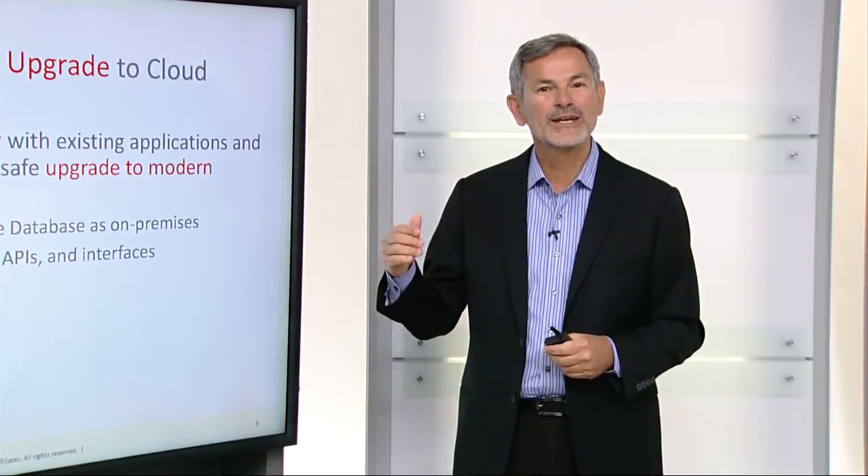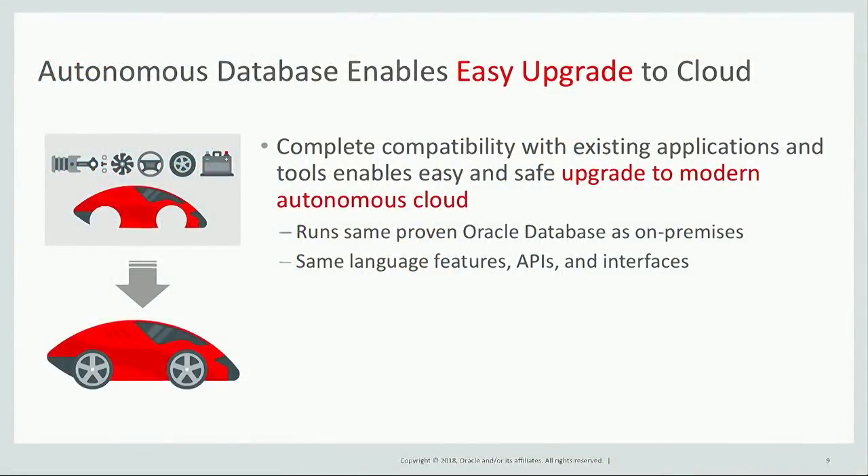Autonomous Database also enables you to easily upgrade your existing on-premises database into the cloud. Complete compatibility with existing applications and tools makes it easy to just move the databases, because it runs the exact same proven Oracle database as on-premises, using the same language features, APIs, and interfaces.